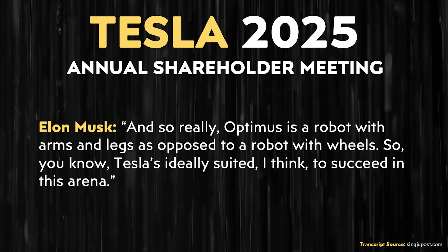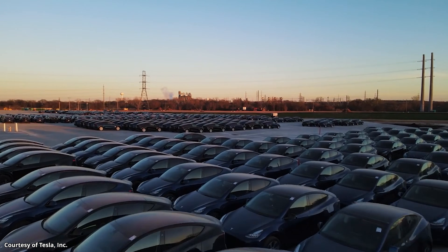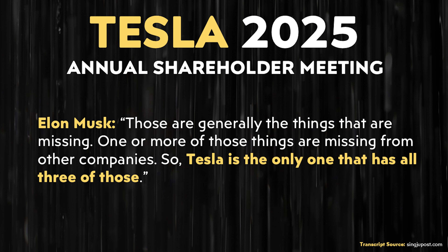Elon went on: 'Optimus is a robot with arms and legs, as opposed to a robot with wheels. Tesla is ideally suited to succeed in this arena. There are really three things that are super difficult in robots. One is engineering the forearm and hand, because the hand is incredibly dexterous.' The second thing Elon mentioned is real-world AI, which Tesla has a lot of experience in with their full self-driving program. The third thing is volume manufacturing. With Tesla's success in manufacturing complex vehicles at scale, that experience is going to help them a lot with manufacturing robots at scale. Elon said, 'Those are generally the things that are missing — one or more of those things is missing from other companies. Tesla is the only one that has all three of those.'